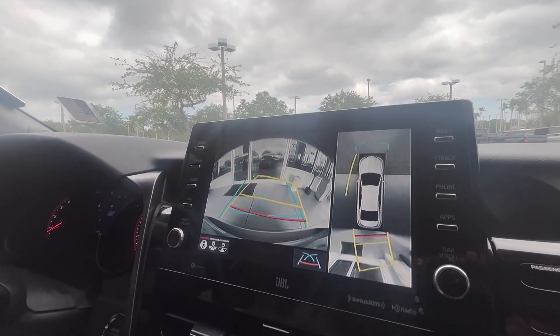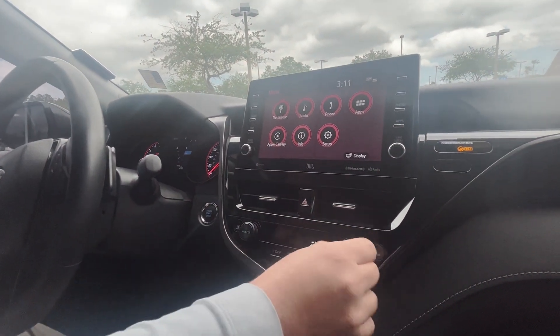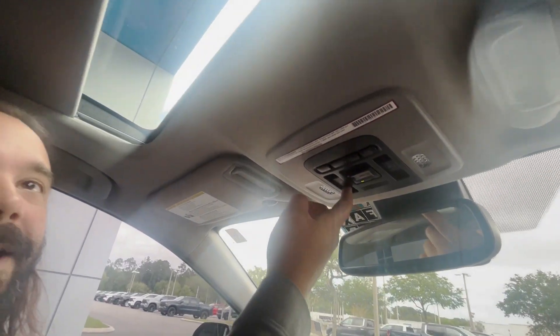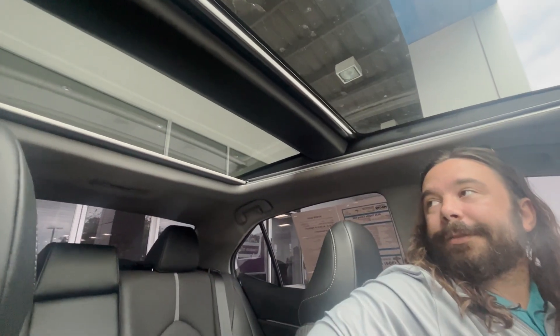There's a parking grid that follows you as you turn the vehicle. You got dual climate control — the passenger can set it differently if they want to. You also got a sunroof that goes all the way back. I believe the kids call it a moonroof.